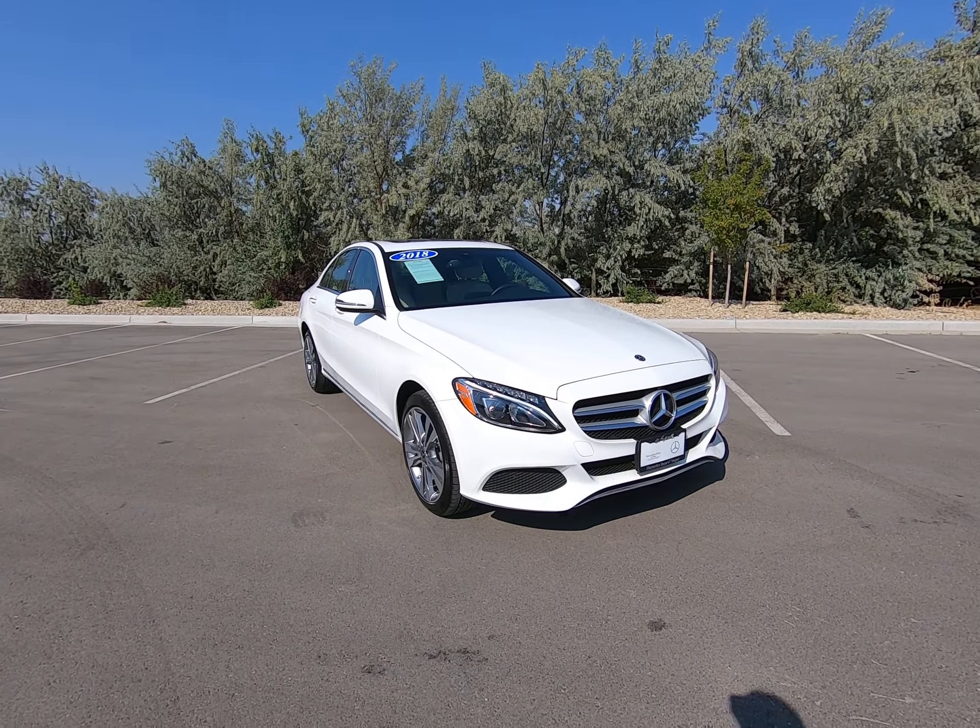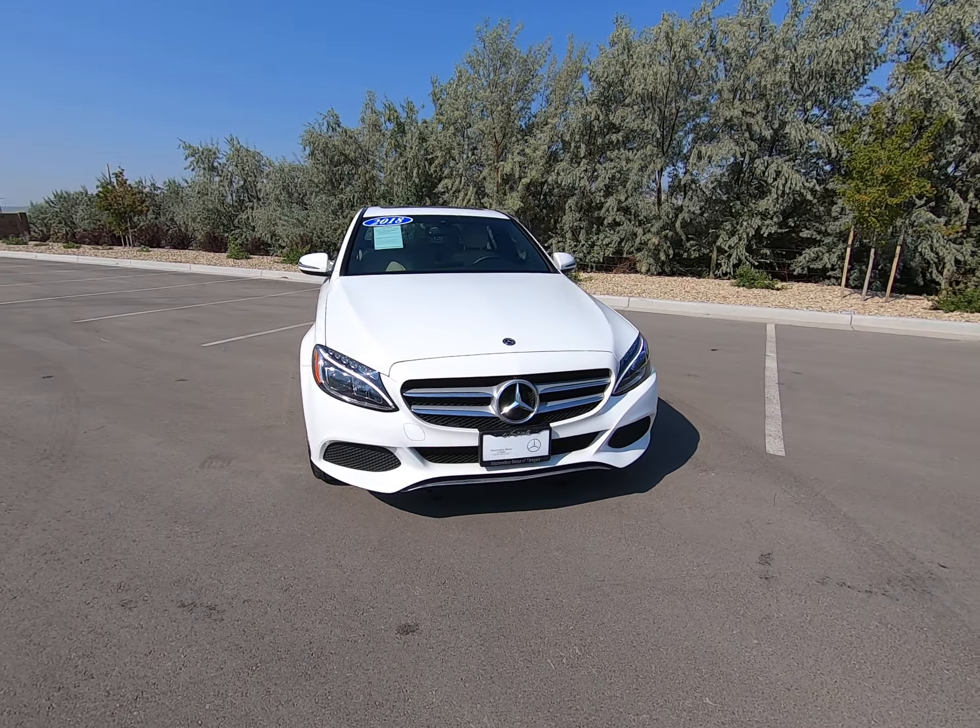Hey everybody, today I'm here with the 2018 Mercedes-Benz C300 dressed up in a stunning white.